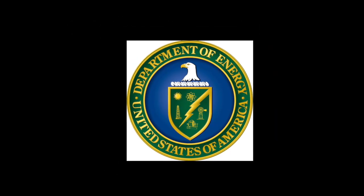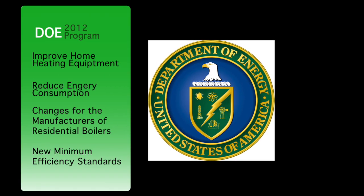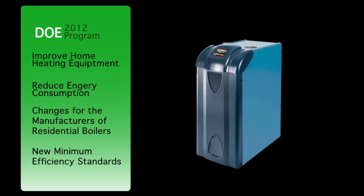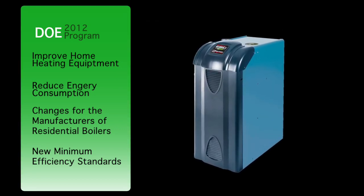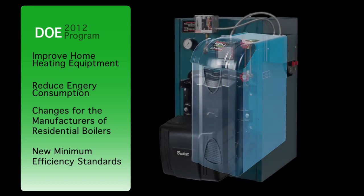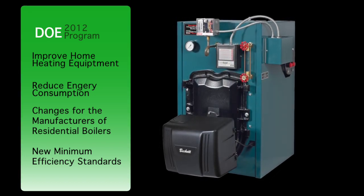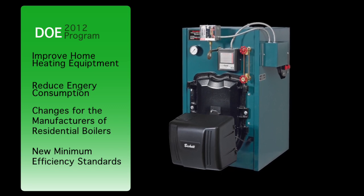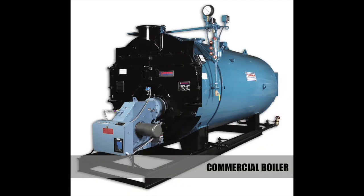The U.S. Department of Energy, DOE, has instituted a new program that is designed to improve the efficiency of home heating equipment and to help further reduce energy consumption. This program includes changes for manufacturers of residential boilers and sets new minimum efficiency standards for these products. Commercial boilers also have new federal requirements but will not be covered in this discussion.